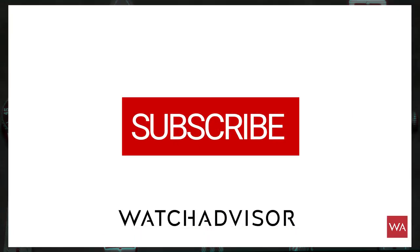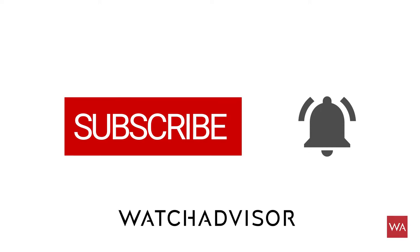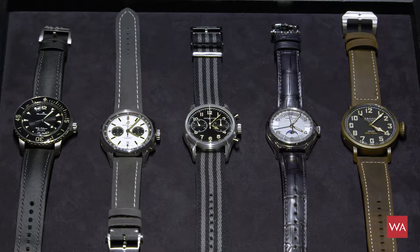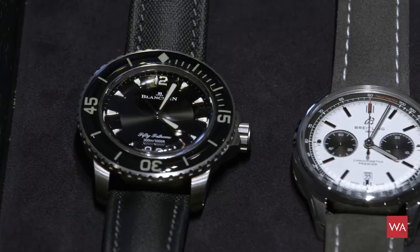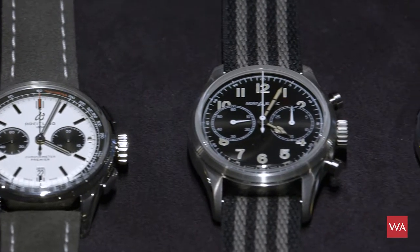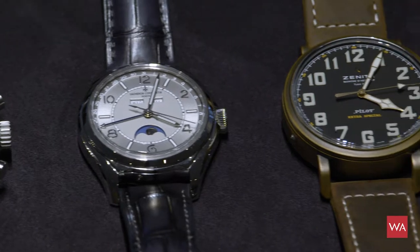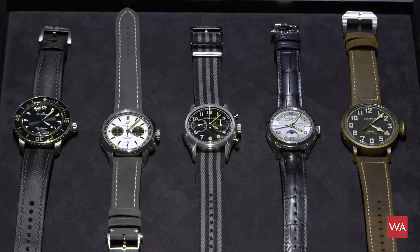Don't forget to subscribe and to hit the bell to get our latest notifications. Vintage watches are very trendy these days. This is the reason we have been putting together for you a selection of vintage-inspired watches: divers, chronographs, a full calendar watch, and a pilot's watch. All these watches have their origins in the past — at least their design.